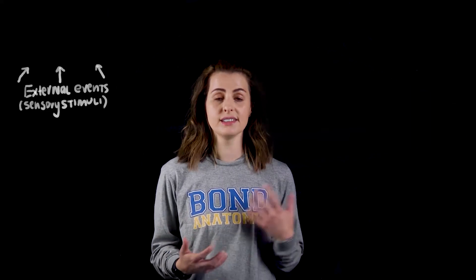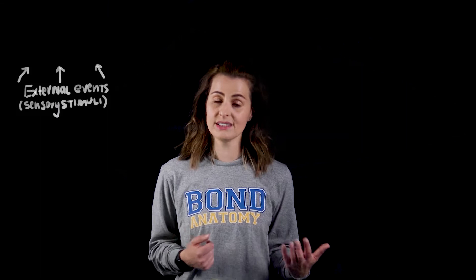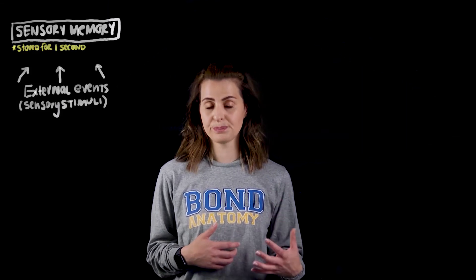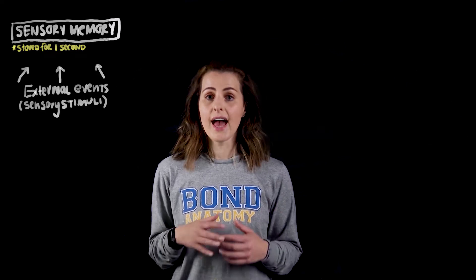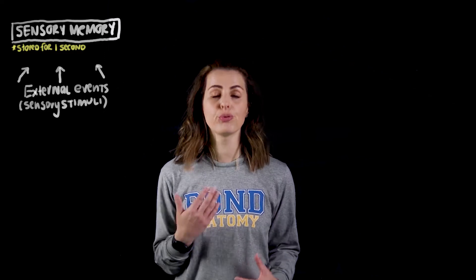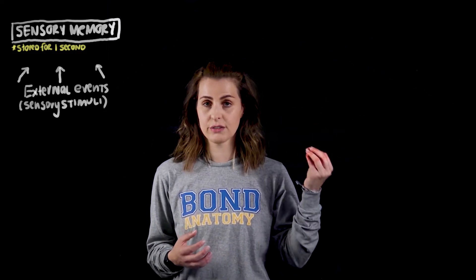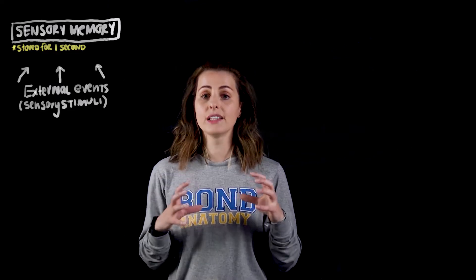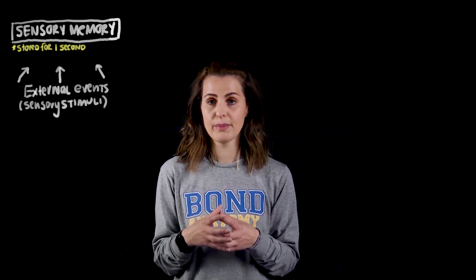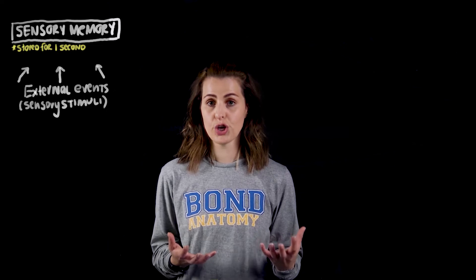When our mind recognizes the sensory stimuli it is held in our brains for approximately one second and this is referred to as our sensory memory. If we don't focus on the incoming stimuli our mind is just going to discard this. However if we pay attention to something — the sound of the air conditioning for instance — our mind focusing on that stimuli is then going to transfer the information from our sensory memory into our short-term memory.